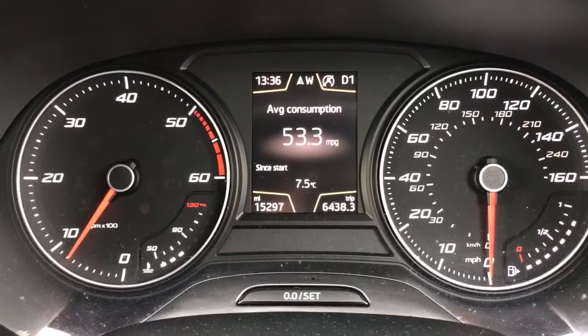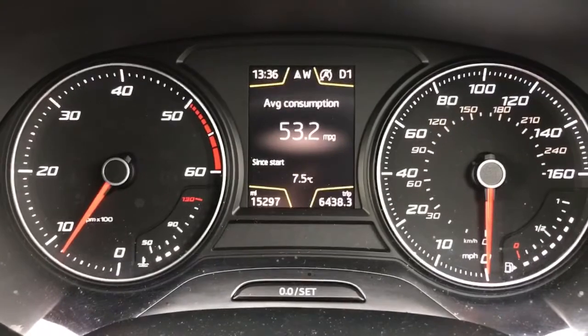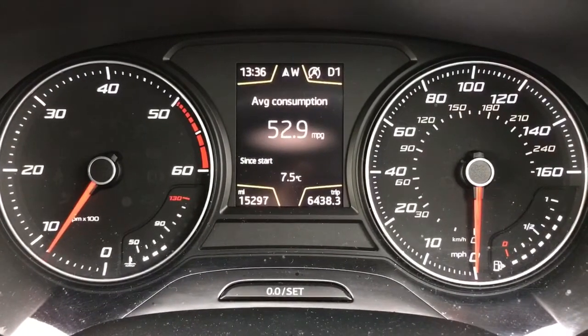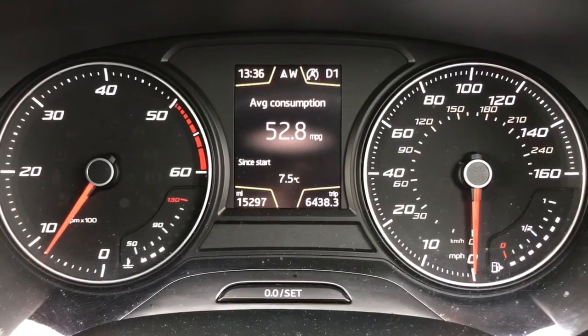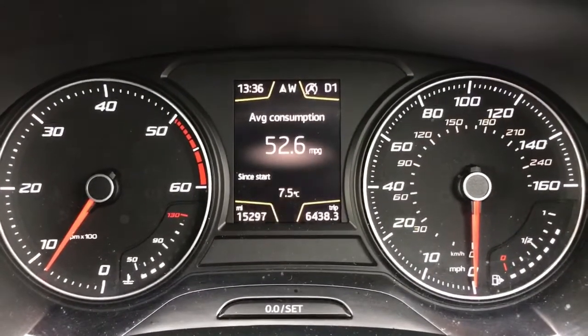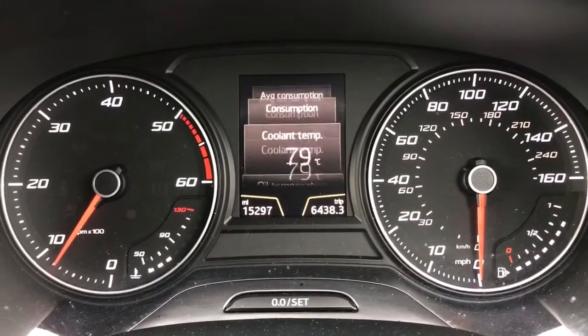Now that we're back from our drive, you can see that we managed 53 miles to the gallon — it's just dropping now because the car is stationary. But that is easily one of the best cars that we've tested in terms of fuel economy, particularly as it was very much an urban drive with lots of slow driving. That can be highlighted by looking through the rest of the information.